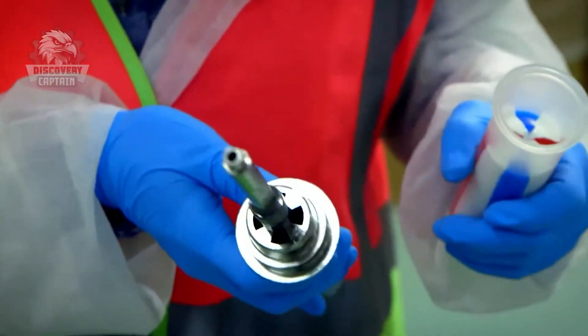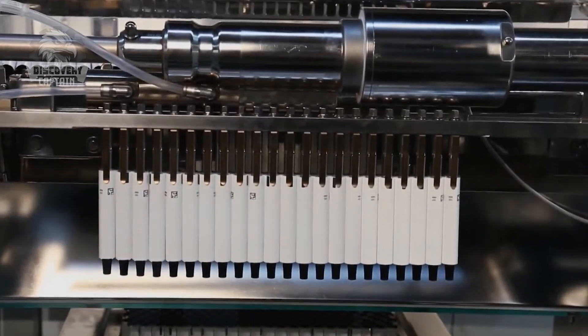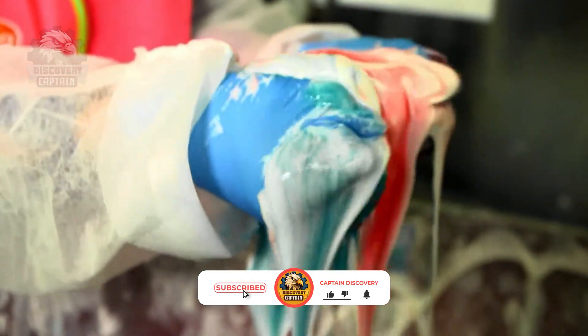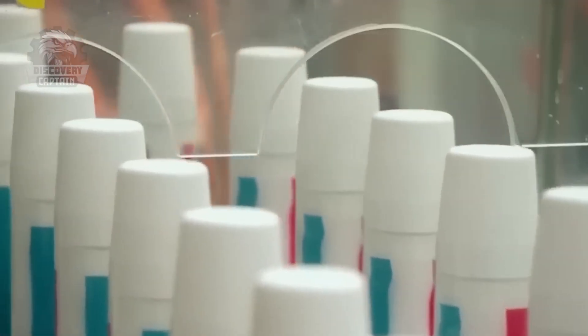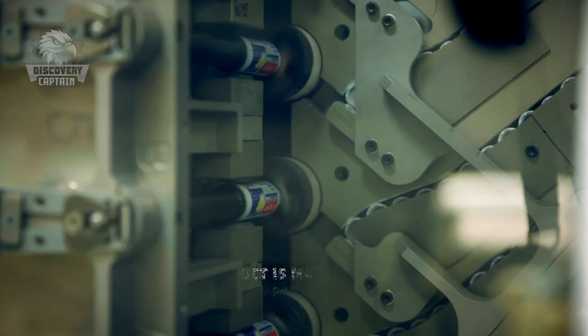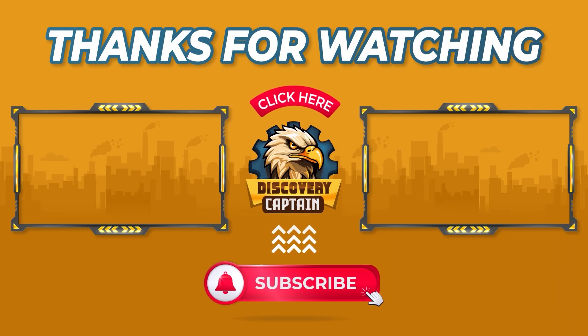Thanks for exploring the Colgate toothpaste production process with us! Enjoy exploring factory production with us? Like, share, and subscribe to Captain Discovery for more fascinating insights into manufacturing! See you next time, everyone!